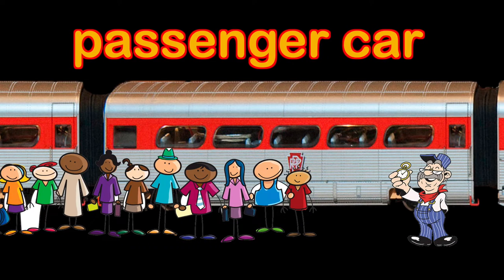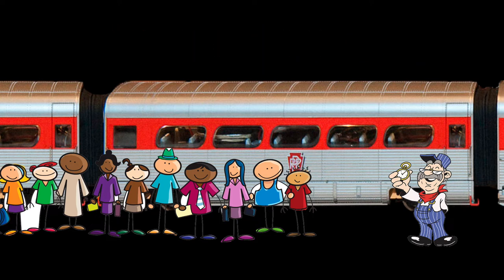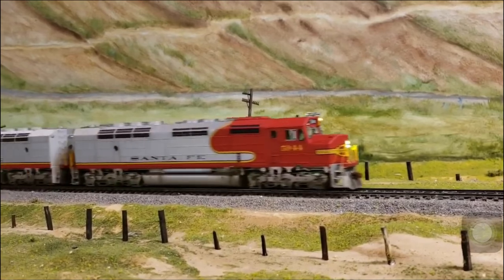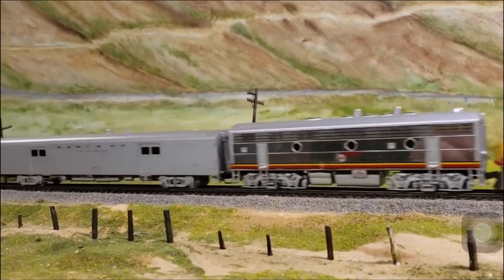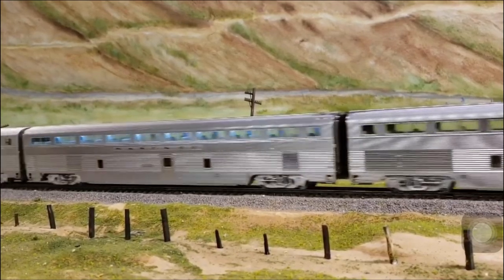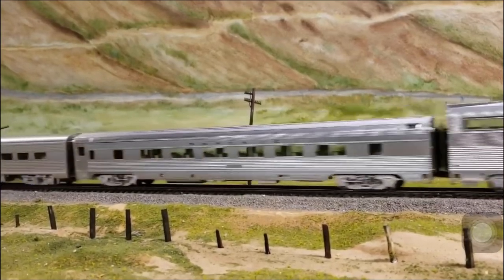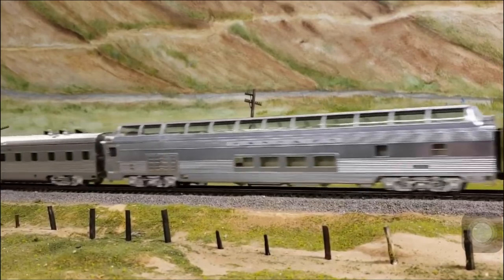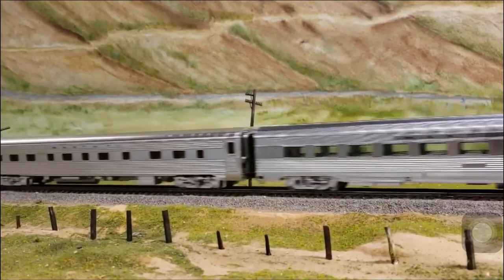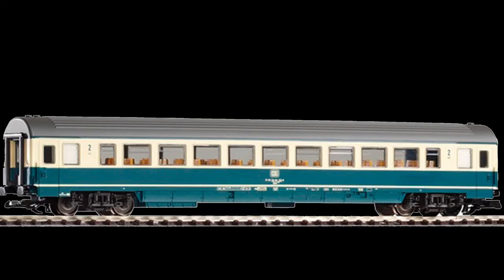All aboard! A passenger car is part of a passenger train. Passenger trains carry people from place to place. Passenger cars have doors that people use to enter and exit the train, and lots and lots of comfortable seats.